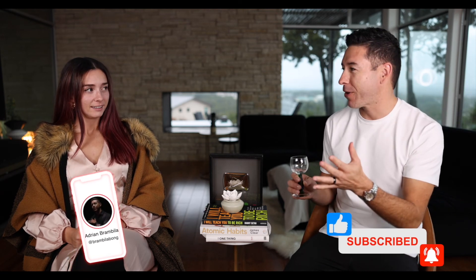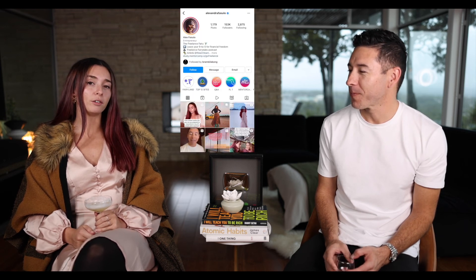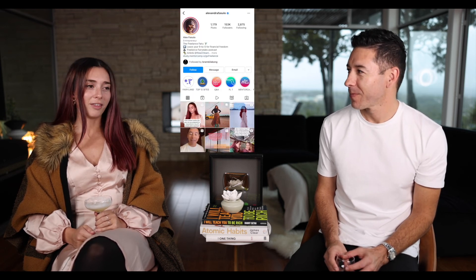You can find me by looking up Alexandra Fasulo on any social media app. My podcast is called Freelance Fairy Tales, and I have a free Facebook group called Freelancing Mentorship with Alexandra Fasulo. All the links will be below.